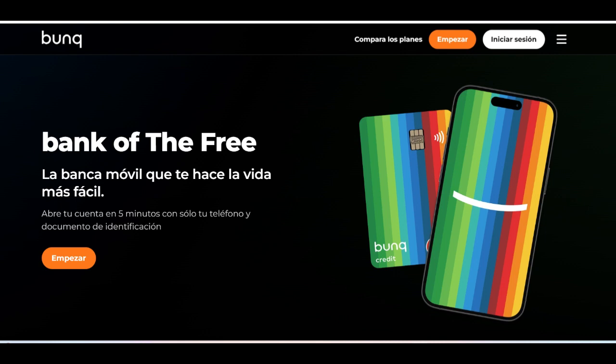Additionally, Bunk often provides metal card users with premium perks such as access to airport lounges, travel insurance coverage, and personalized customer support, enhancing the overall value proposition for users. These exclusive benefits complement the premium feel of the Bunk Metal Card and cater to users' lifestyle and travel needs.